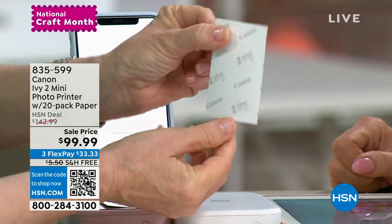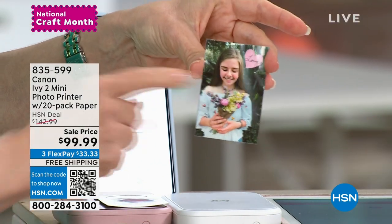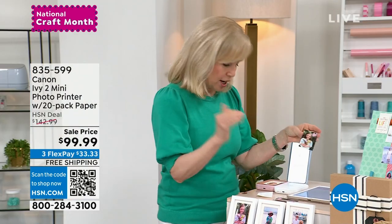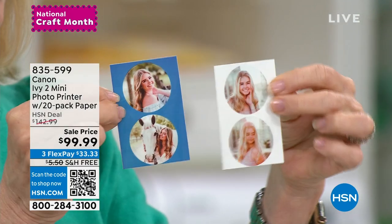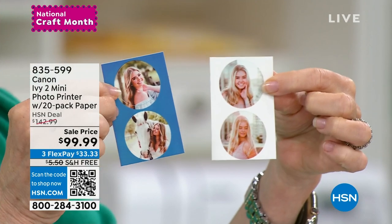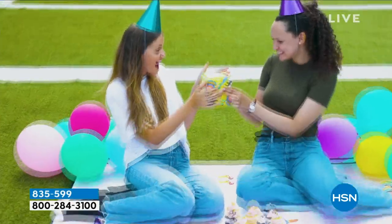They're all sticker-backed. You don't have to use it as a sticker, but if you want to, you can. You're getting 10 of those two by three sheets and can always buy extra. Just here at HSN, you get 20 circle sticker sheets — so 40 little individual stickers. That is brand new, and this has been all the rage. We even have a fun little commercial from Canon showing when this came out.